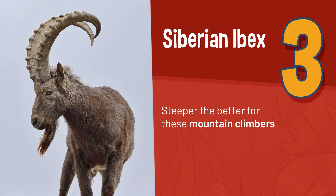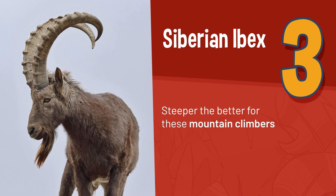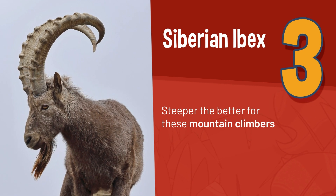The Siberian Ibex, with its incredible horns, lives on the steep mountain sides of the Tian Shan mountain ranges.